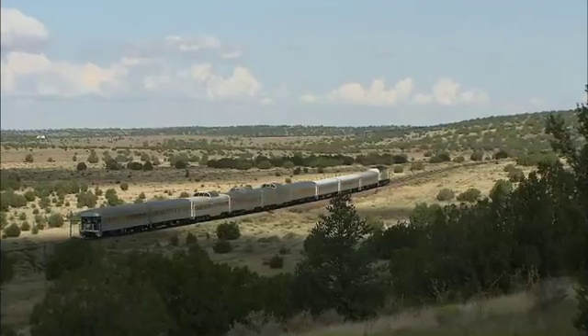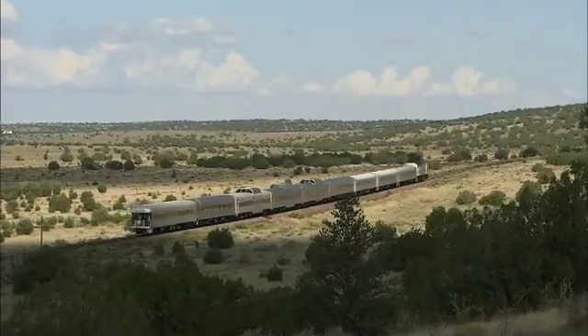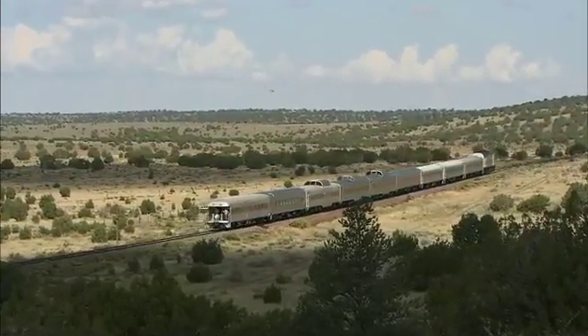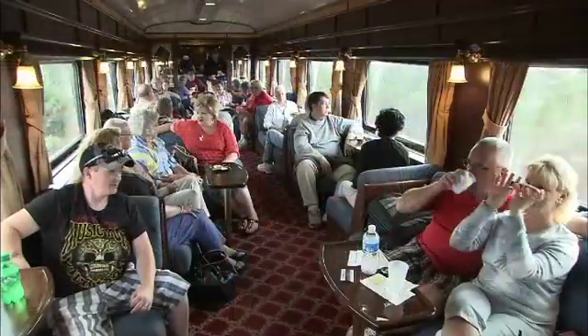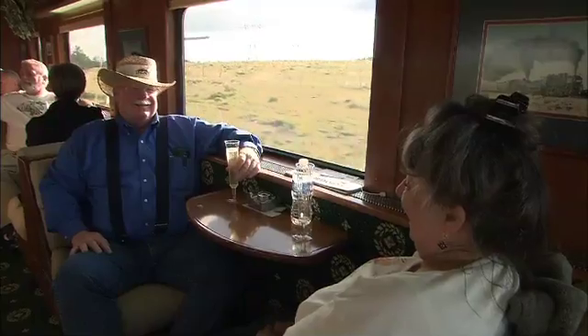The Grand Canyon Railway has pumped up the volume of tourists taking the train by now offering four classes of service: coach, dome, first class, and luxury.